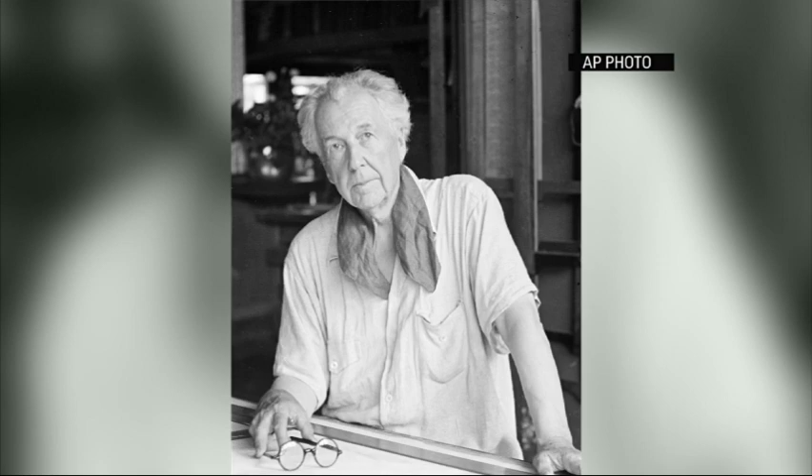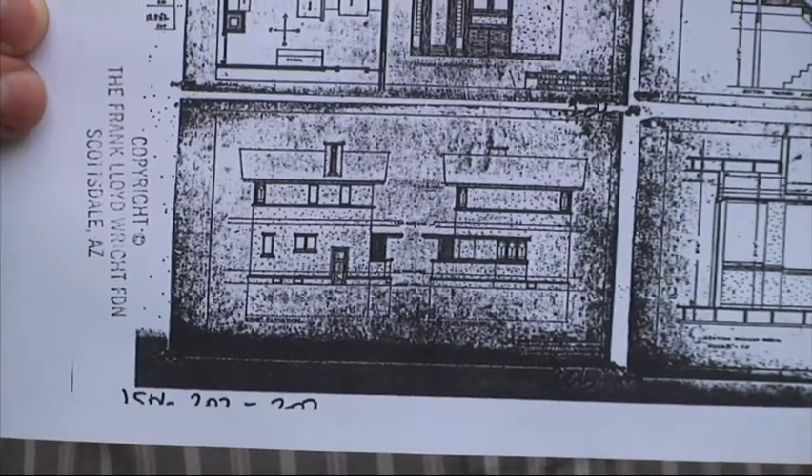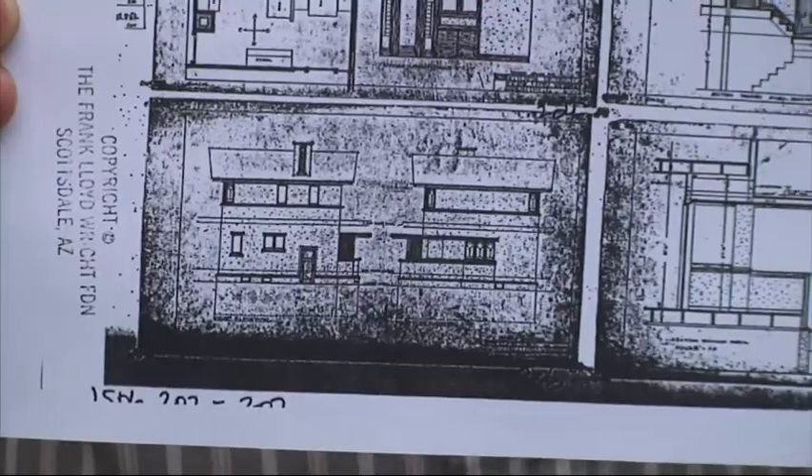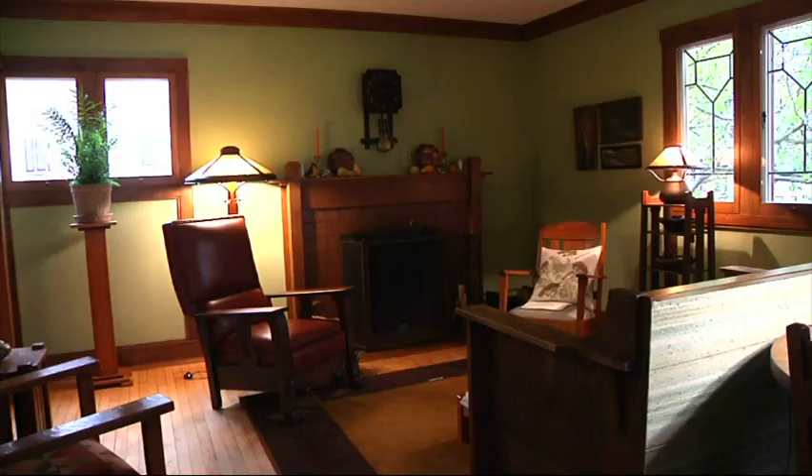The American System Built Homes — Frank Lloyd Wright had developed a series of home models. They were lettered A through J, different sizes and shapes to fit the needs of different families. The AA series that we have discovered now in Madison, Wisconsin is exciting because it's the only one and the first one that we've ever actually found that had been built.